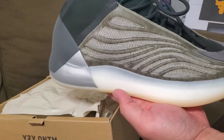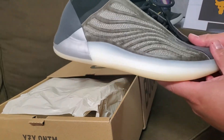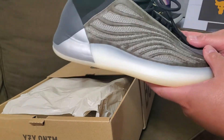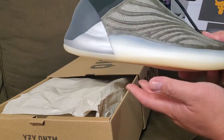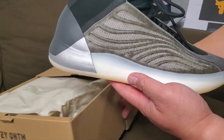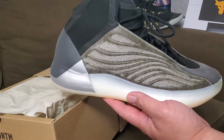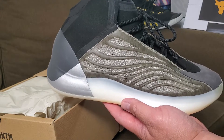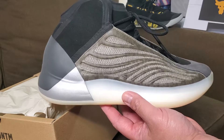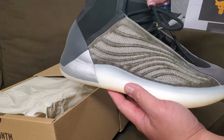This came out in 2020, and it's already 2022, so I waited for the hype to die down. It retailed at $250 when it first came out and was impossible to get. Nowadays you can get it under retail — I got this for under $200 and grabbed the opportunity just to try them out.